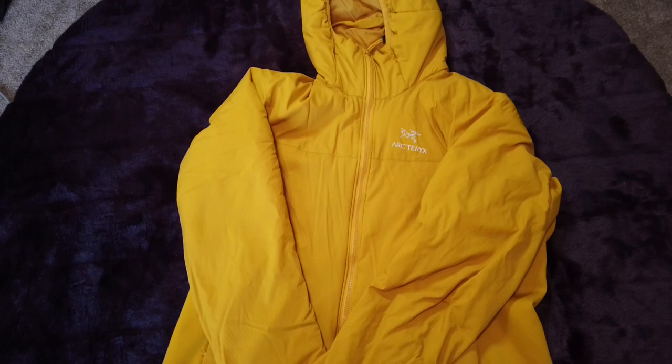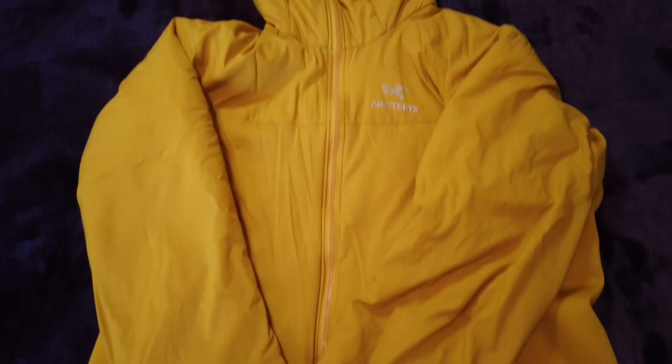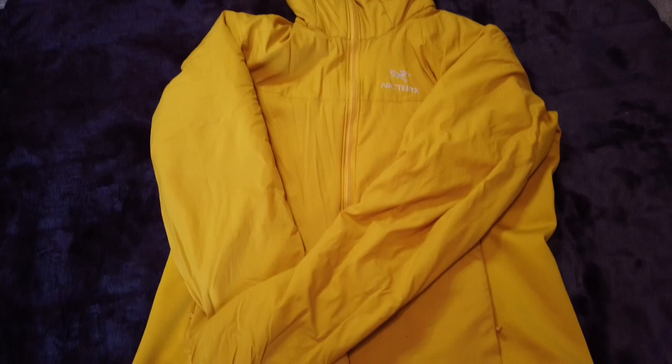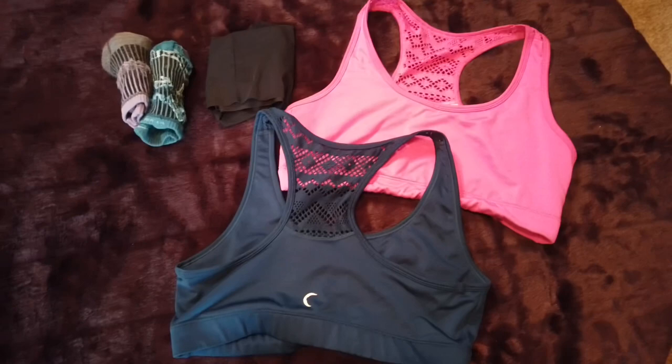For my puffy I wear the Arcteryx Atom — I believe this is the SL hoodie. It's a synthetic hoodie rather than down. It's super light and super warm, and I like the fact that being synthetic, if it were to get wet it would still keep me warm whereas my down puffy wouldn't. So for the West Coast Trail, being that it is a little wetter, I chose to take my synthetic hoodie.